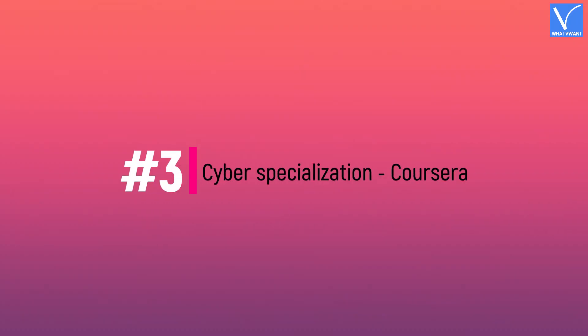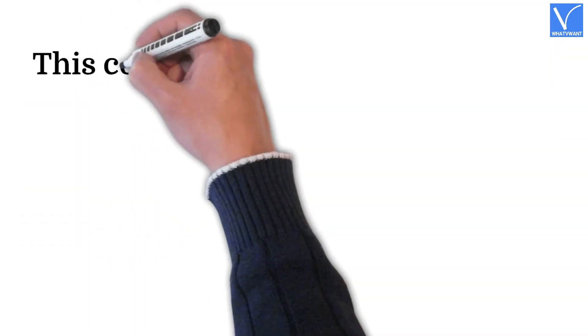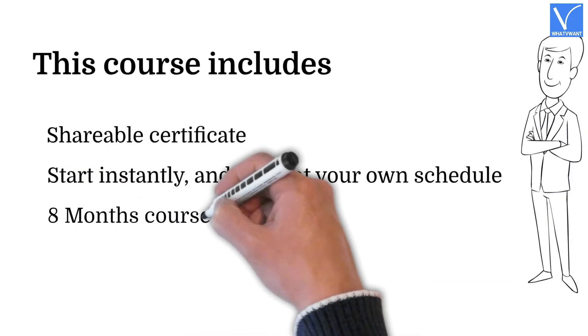Number three: Cyber Security Specialization by Coursera. The specialization in cyber security is a level above the basic certifications and is recommended for individuals already within the cyber security industry looking to improve their skills. The course covers significant issues like secure systems and interactions leveraging cryptography. It includes a shareable certificate, self-paced learning at your own schedule, and an eight-month course duration.